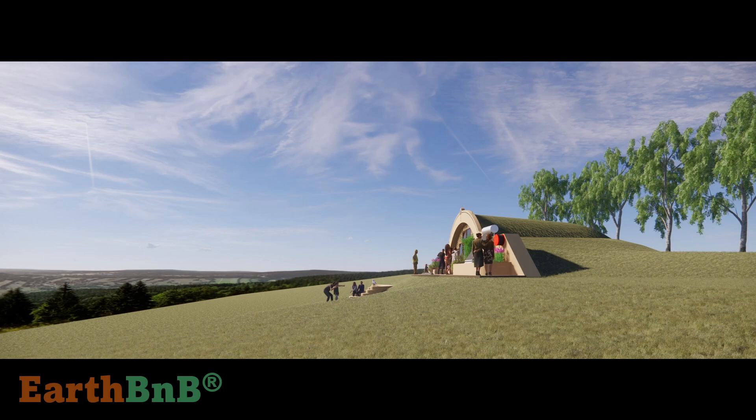The earth berm is also what we call a thermal battery that stores energy and keeps you cool or cosy year round without the need for heating and air conditioning. The earth sheltering also provides insulation from outside noises and makes the building very resilient against cyclones.